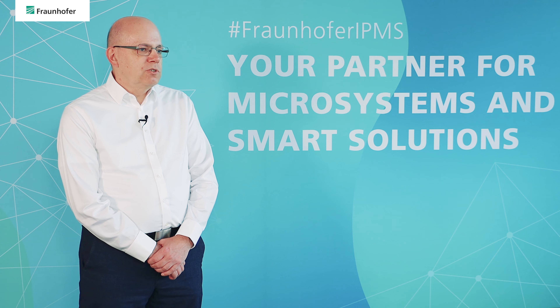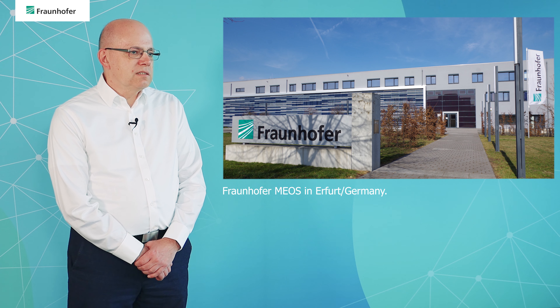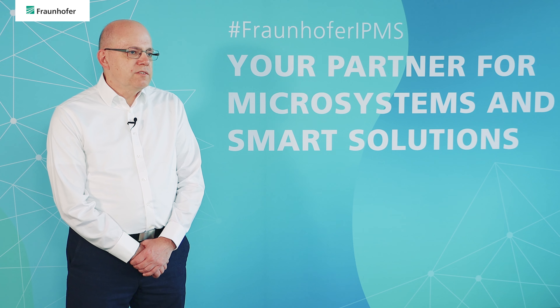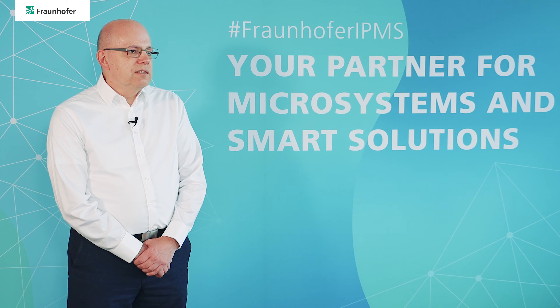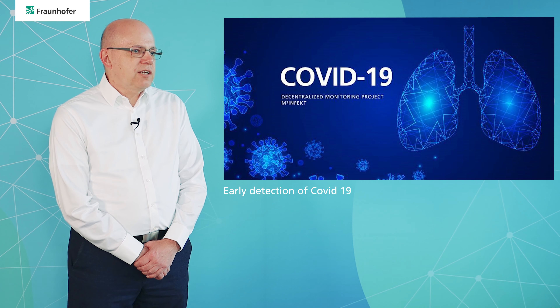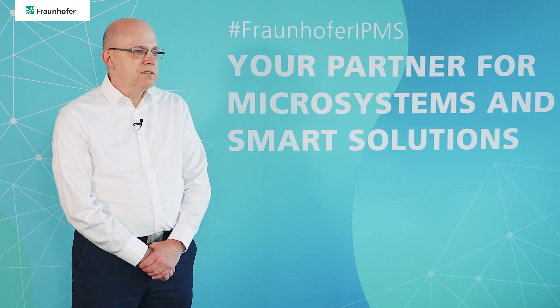I'm currently the head of the Fraunhofer project hub MIOS, which is focused on the development of microelectronic and optical systems for biomedicine. Together with nine other Fraunhofer groups, we have started a project called M3Infect, which is internally funded by Fraunhofer. Our idea is to develop a mobile, modular and multimodal system for early detection of COVID-19 cases, including both wearables and other kinds of sensors.